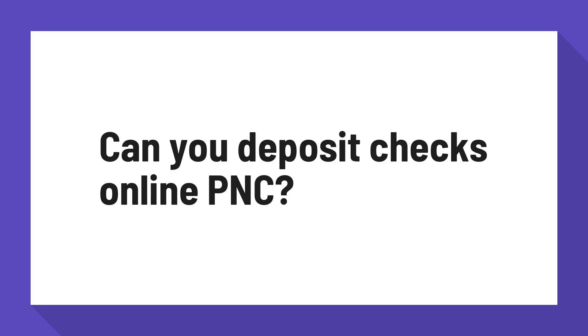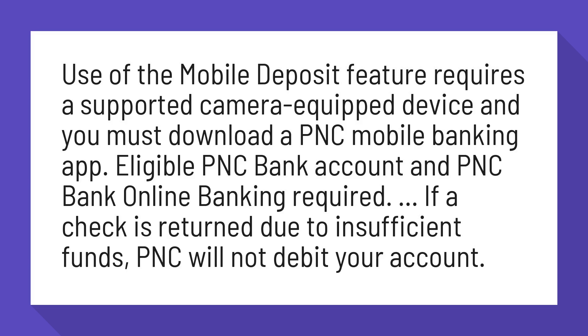Can you deposit checks online with PNC? Use of the mobile deposit feature requires a supported camera-equipped device and you must download the PNC mobile banking app. An eligible PNC bank account and PNC bank online banking are also required.